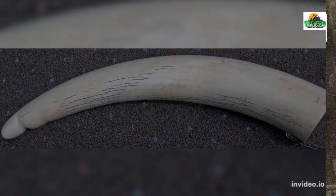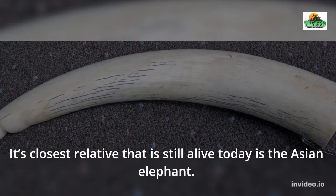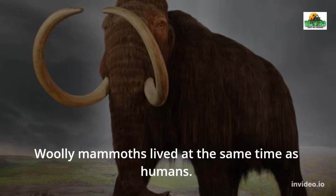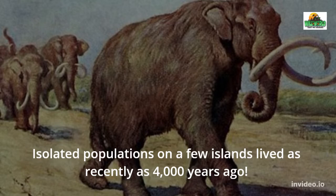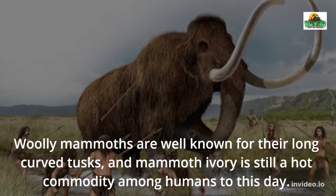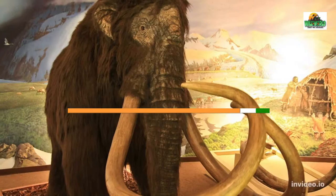The woolly mammoth's closest relative still alive today is the Asian elephant. Woolly mammoths lived at the same time as humans, and isolated populations on a few islands lived as recently as 4,000 years ago. Woolly mammoths are well known for their long curved tusks, and mammoth ivory is still a hot commodity among humans to this day.